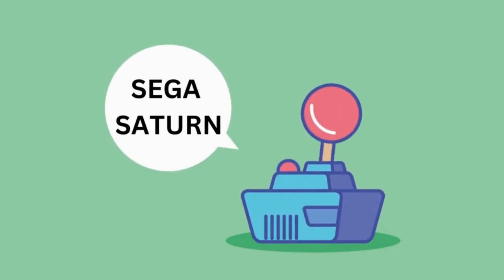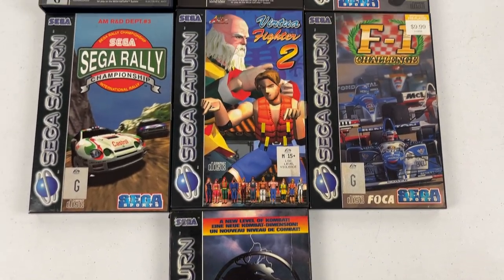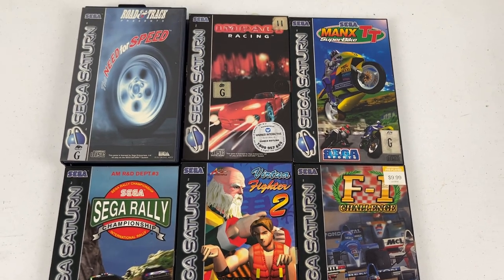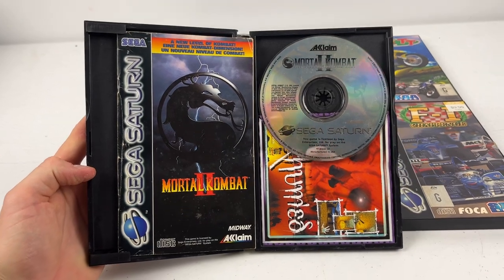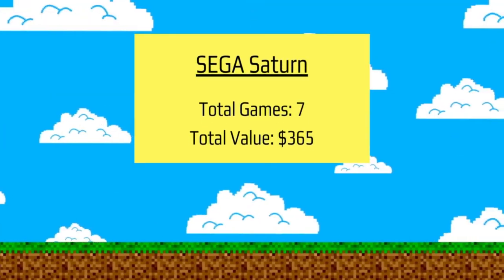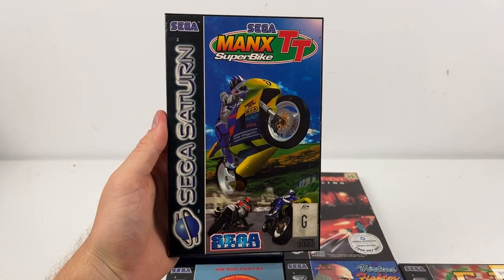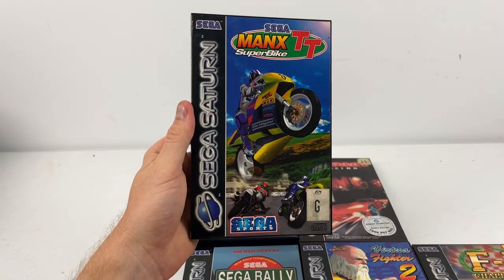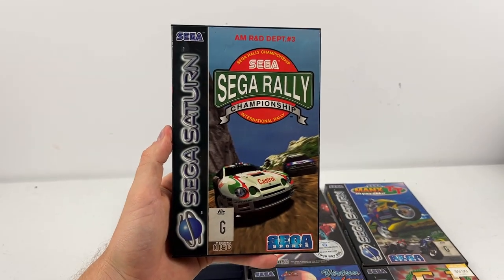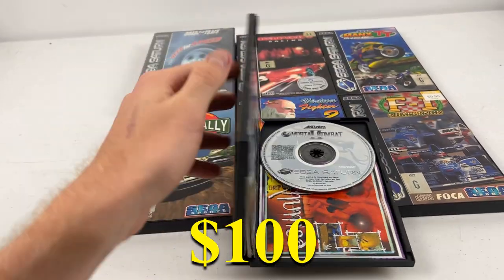The Sega Saturn was a pretty cool category to see. There were seven games, and what I really liked was that every single disc was in great condition — no scratches whatsoever — and they all came with their manuals, meaning I'll get top dollar on eBay. The total value was $365. The best of the bunch: Mannex TT Superbike at $50, Rally Championships at $60, and Mortal Kombat 2 — a ripping game — with a resale value of $100.